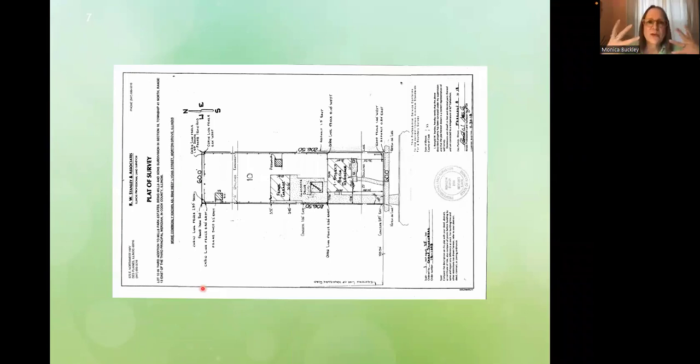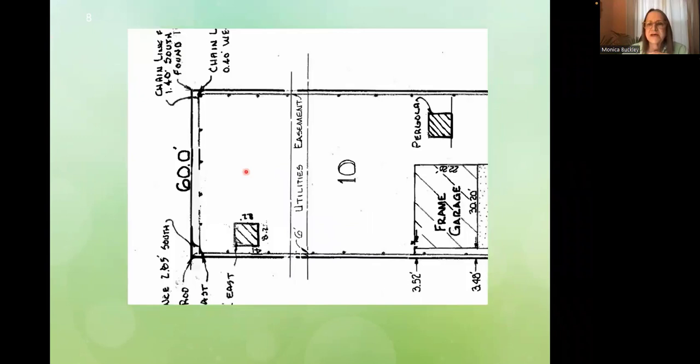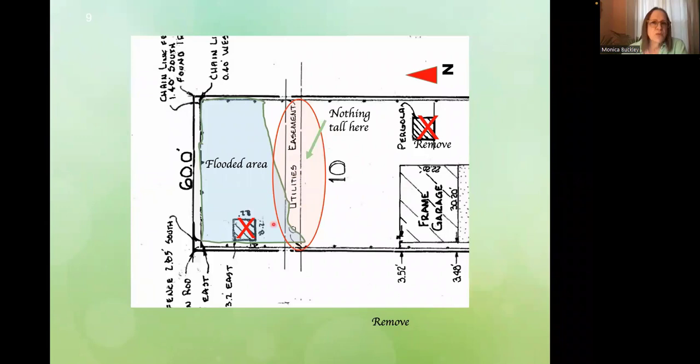When we first approached design, we asked for a plat of survey. This is the residence — quite a small house with a big yard, which is how Alexander, the homeowner, wanted it. There's a big concrete driveway with a funny little pergola, but we're going to be working in the backyard. There's this little pergola here, a structure, a utilities easement, and overhead wires. I always look at the situation and figure out what's going on. Of course, nothing tall goes under these wires.